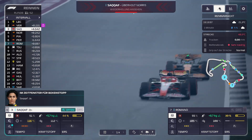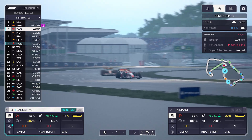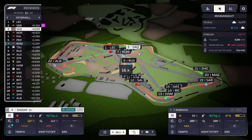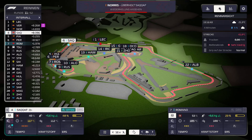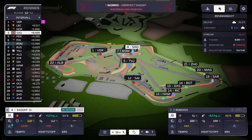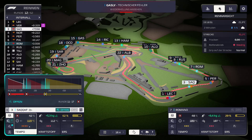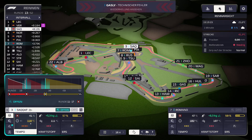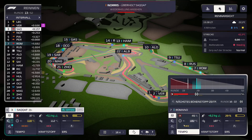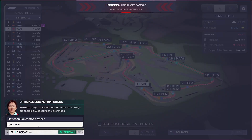Piastri überholt Romano. SACAF überholt Norris – es ist ein Hin und Her, ordentlich Action. Norris hat SACAF wieder überholt. Aber SACAF ist dran und hat noch ordentlich Reifen. Das geht teilweise sogar runter – das war schon rot. Bei Romano muss ich einfach Reifen sparen. Wir haben noch ein bisschen Reifen, 37%.